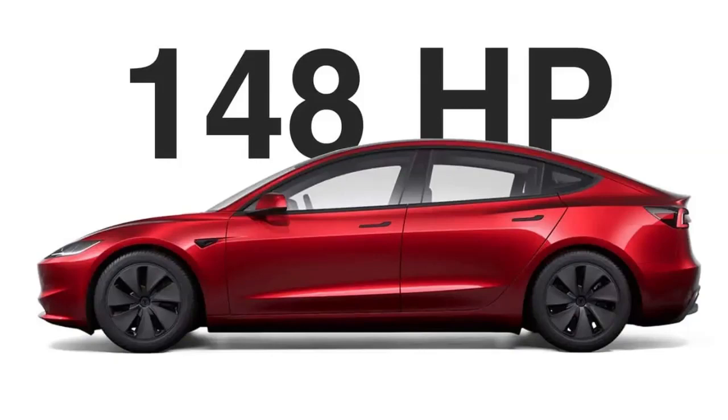Tesla has limited the power of the Model 3 to 110 kW (148 HP) in Singapore, and the Model Y to 159 kW (213 HP) in Turkey. Tesla may say it doesn't sell slow cars, but that's not true if you live in a country where cars are taxed based on their power rating. Digging through a recent firmware update, Tesla code connoisseur GreenTheOnly found mentions of a soft performance limit and power levels of 110 kW (148 HP) for the Model 3 and 159 kW (213 HP) for the Model Y.